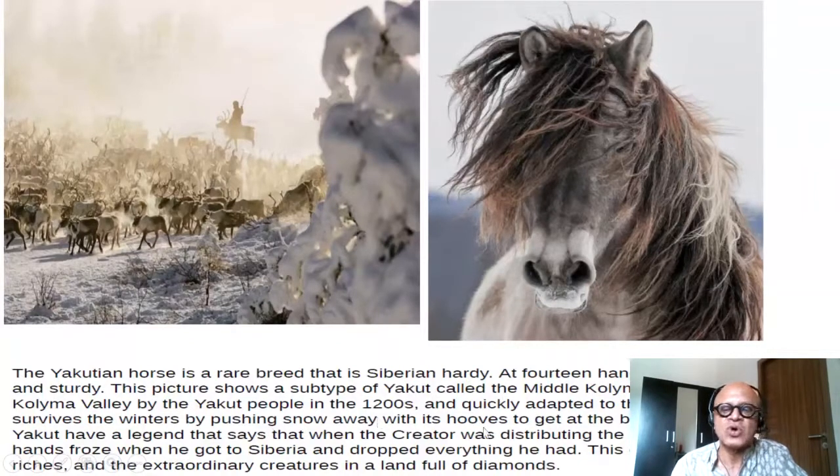It survives winters by pushing snow away with its hooves to get at the browse beneath. The Yakut have a legend that says when the creator was distributing the riches of the world, his hands froze when he got to Siberia and he dropped everything he had — explaining the abundance of riches and extraordinary creatures in a land full of diamonds.